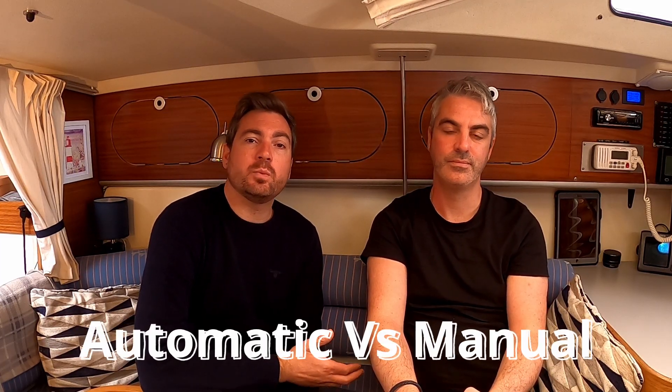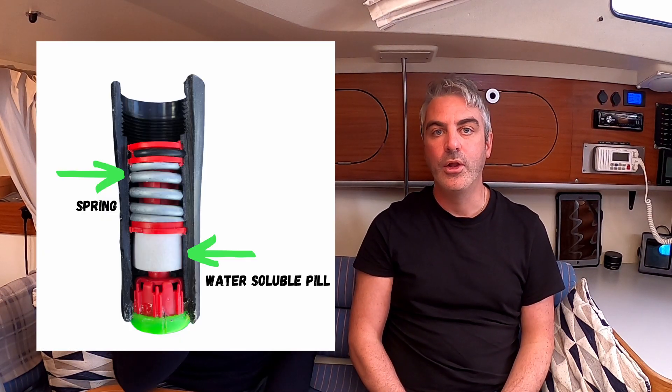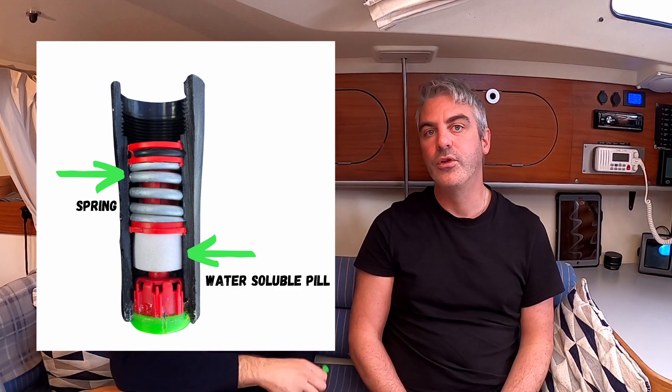For sailing we would definitely go for automatic. If you're unconscious when you hit the water — for example you've been hit by the boom — the jacket will go off automatically and give you a much better chance of survival. Inside the life jacket is an auto inflate capsule. Inside this capsule is a water-soluble pill that, when submerged in water, will dissolve and activate a spring which punctures a hole in the gas canister, which then inflates the life jacket.